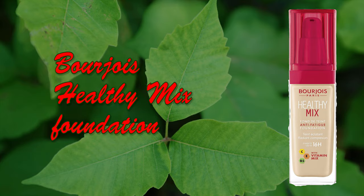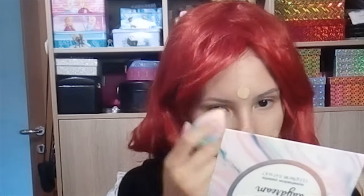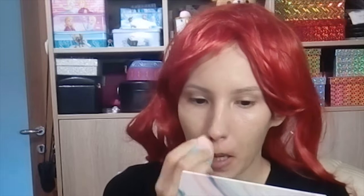I'm just gonna apply the primer with my hand. Then I'm gonna be using my Bourjois Healthy Mix foundation that I recently bought. I was thinking about how I'm using a CBD primer and a foundation with vitamins — it's basically a facial treatment. I just apply it with a beauty blender. I love using beauty blenders; I think it's prettier than using a brush.